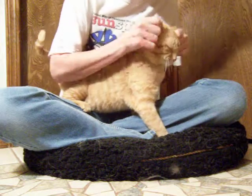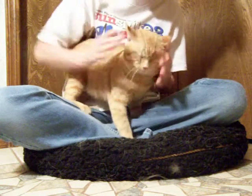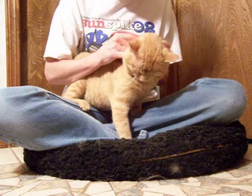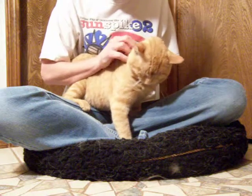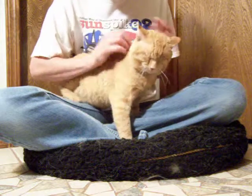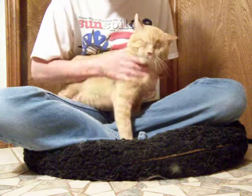He's a very sweet guy, just really laid back. He came from a hoarding situation, and even when he was rescued from the hoarding situation, he was just so sweet and so laid back. He wasn't at all nervous about everything that was going on with him. He's just a really good guy.